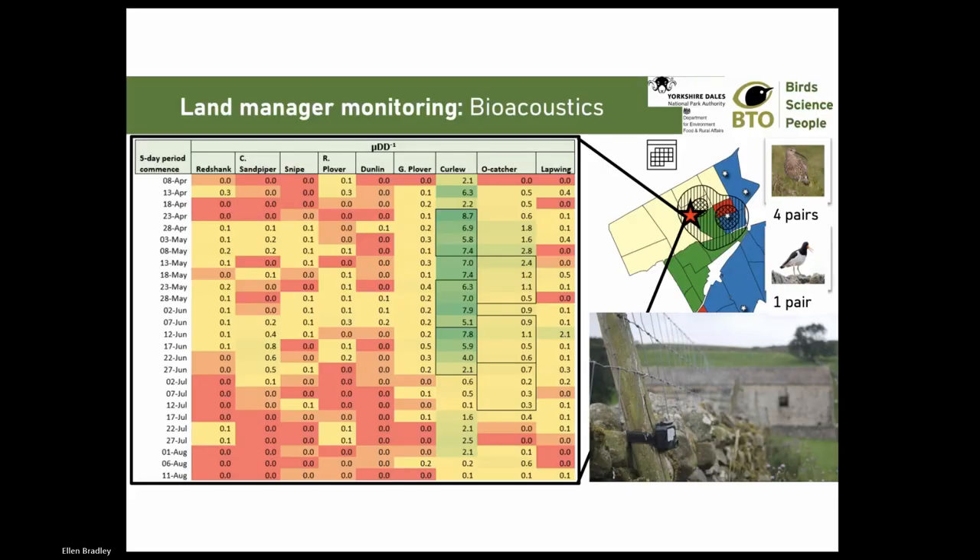Delving into the management info, we can see the high silage fields have livestock removed by early April, which seems to have initiated curlew nesting. The low silage fields are used for lambing April to mid-May, and at mid-May we found our first nest in low silage fields. Curlew seem extremely responsive to farm management, and we've found that out through working with farmers on monitoring. As well as the wader calendar, we asked participants to deploy a pre-configured bioacoustic recorder. The mean calls detected per day in five-day windows matched well with the volunteer survey estimates of four pairs of curlew and one pair of oystercatcher. Options for bioacoustic monitoring generally look pretty promising.